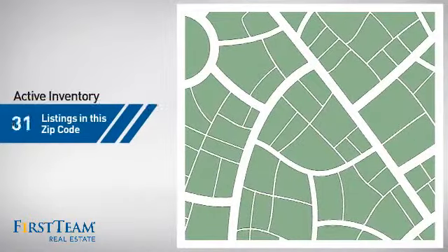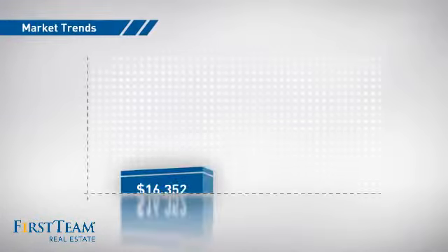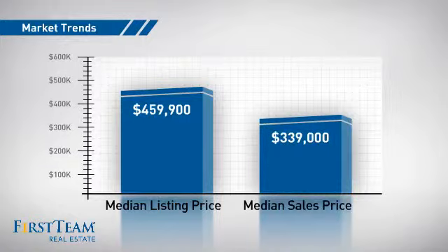Wondering how it stacks up against the competition? There are now just under 290 homes on the market within this zip code, with a median list price of just over $450,000 and a median sale price of just under $350,000.